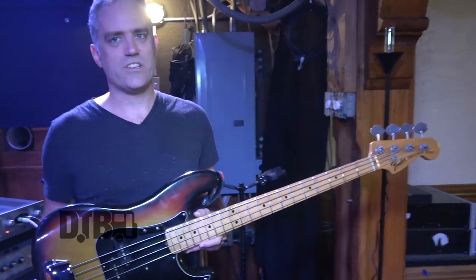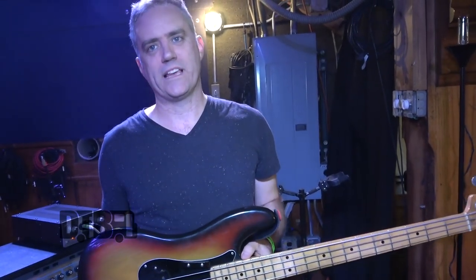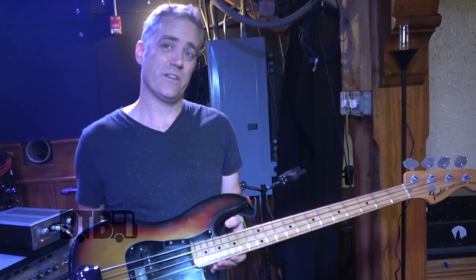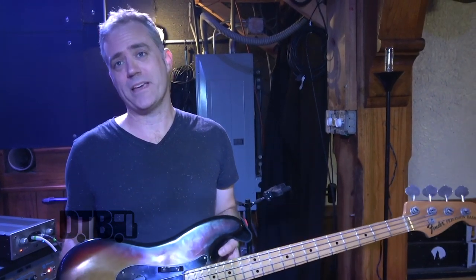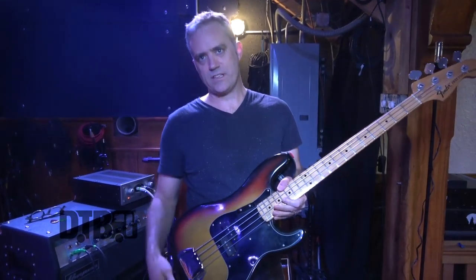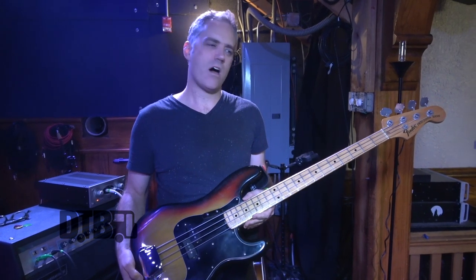I'm not exactly sure what the string gauge is — I use Thomastik flats on all my electric basses. I try not to change my strings very often; I change them when they break. For electric basses I go with the James Jamerson school of philosophy. Mostly I'm using fingers to play the bass in this band — I do play pick sometimes, but not in this set.